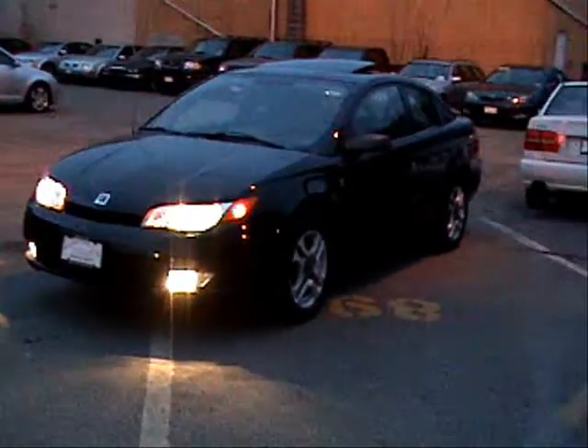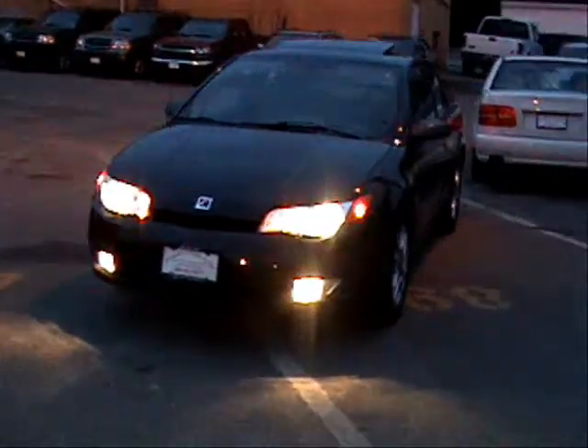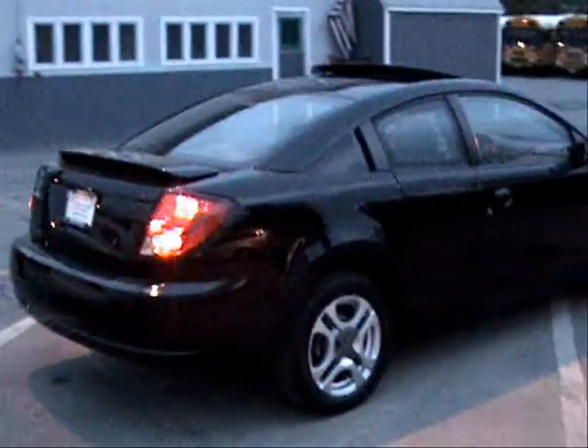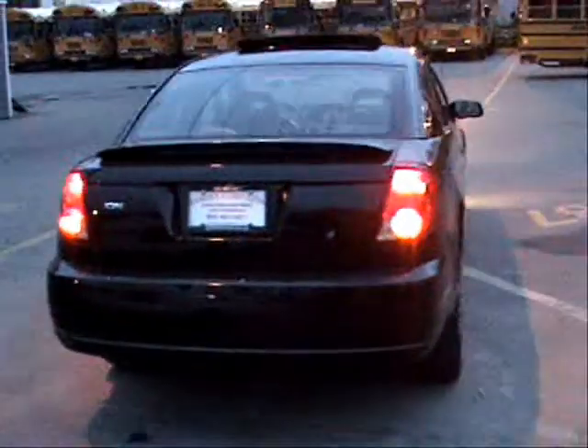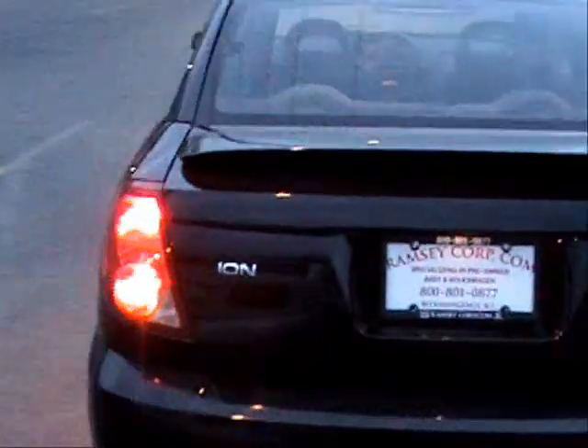Here we have a 2003 Saturn Ion. It's a 2.2 liter 4 cylinder motor, naturally aspirated 140 horsepower. This car right here has 109,000 miles. You can average 33 miles per gallon with this.